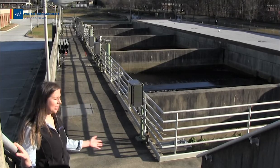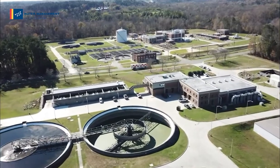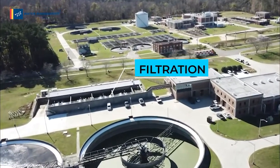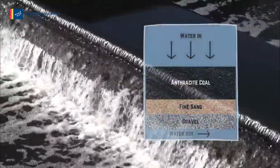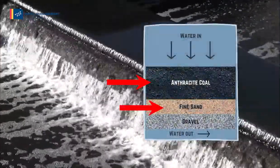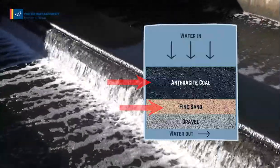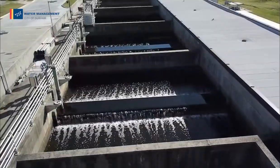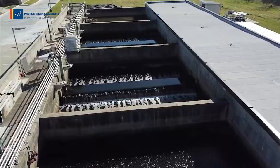The next part of the process is filtration. The water now moves through the filter where layers of anthracite coal and sand will catch the last bit of small particles. Removing these fine particles is necessary in order to effectively complete the last step of treatment, disinfection.